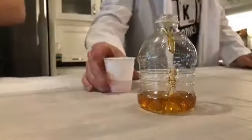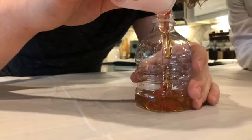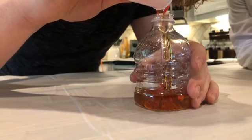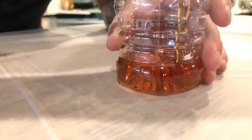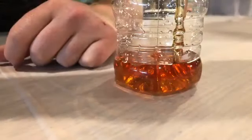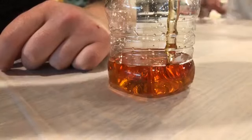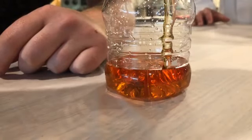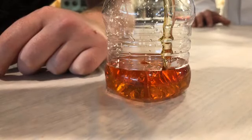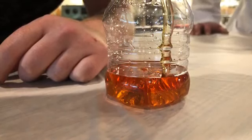Next we're going to do light corn syrup. He's going to do the same thing — pour right down the middle, trying to go as slow as you can. This one's going to flow just a little faster. Now look how that sits on top — it's sitting right on top really good. Now you may think: why did he put the red in it? It's so you're going to be able to see different layers. Are you seeing it already? It's sitting right on top. You can also use a turkey baster or a dropper if you have it.